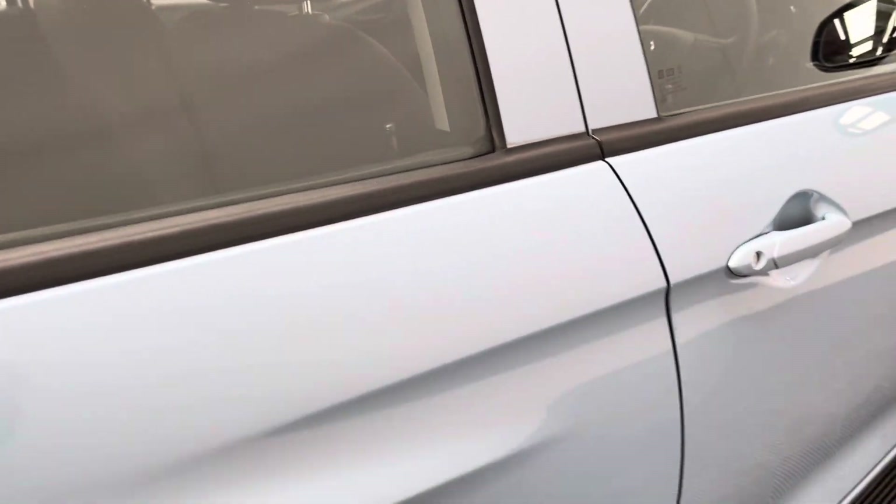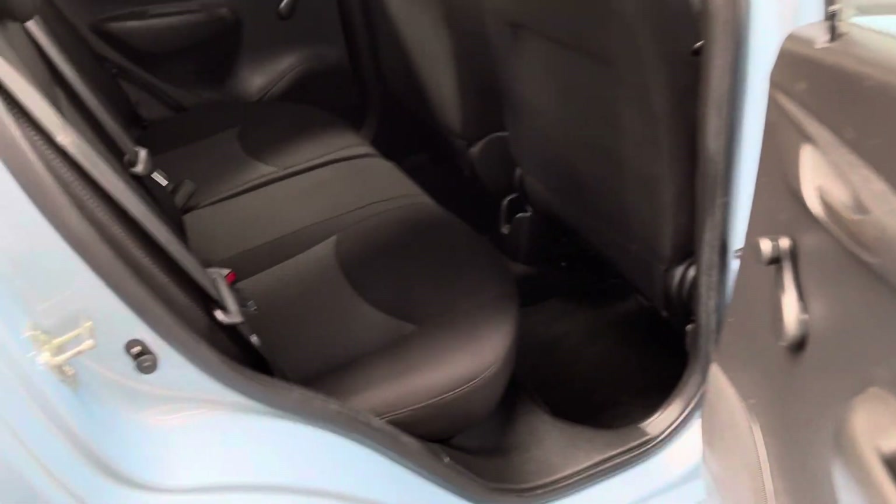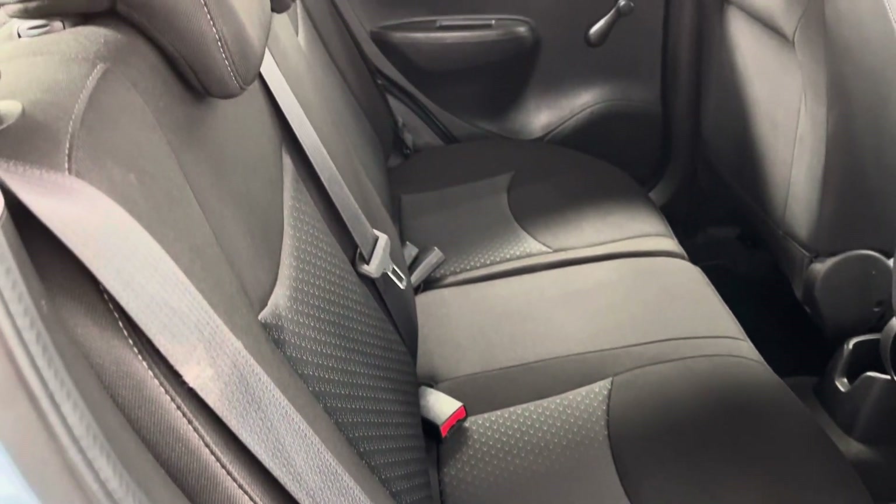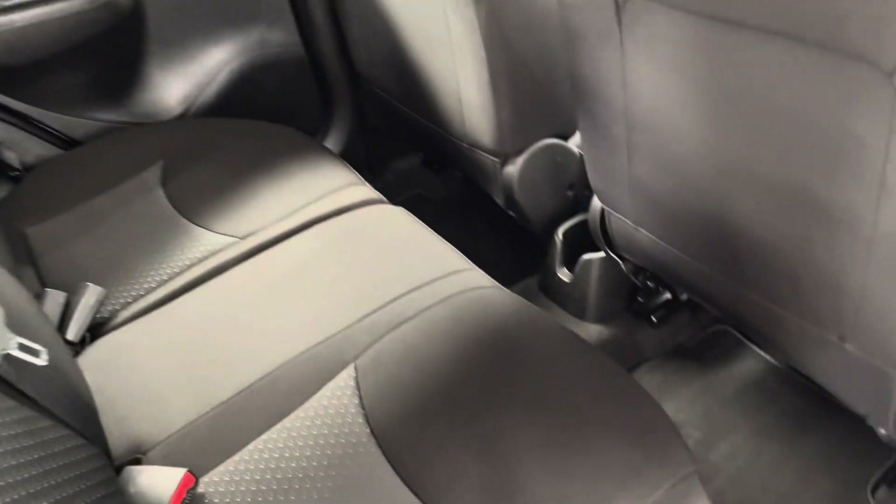For a small car the Viva's got a good amount of legroom and headroom there in the back. The rear bench has three individual seat belts and it's good to see that the car's still got the original carpet floor mats from Vauxhall as well.